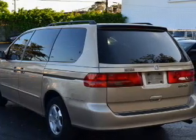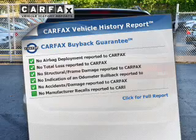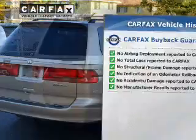Anti-lock brakes help you bring your vehicle to a safe stop. An included Carfax Vehicle History Report allows you to purchase with confidence and the knowledge that your ride was a smart choice.